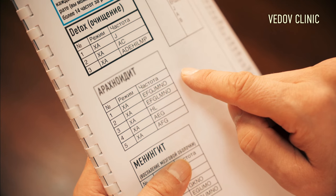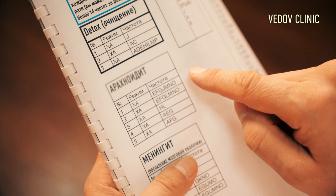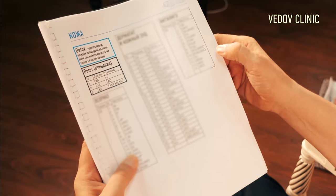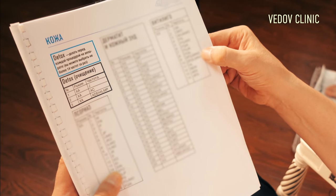These three frequencies are for detox. Next we use EFGLMNO. These frequencies are for healing all inflammations, all infections, and all viruses. Any time I want to prepare healing for a patient, I use these five frequencies, and then I add frequencies for healing the specific disease.